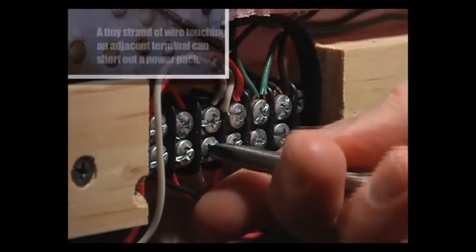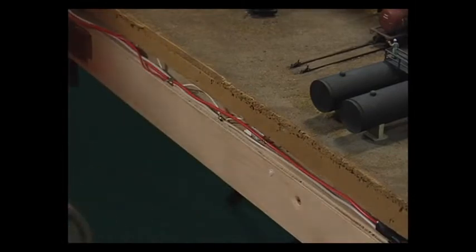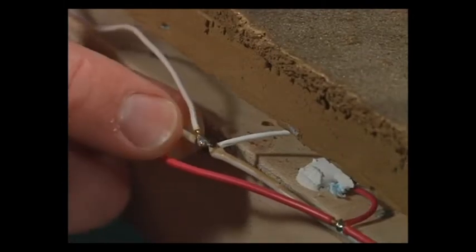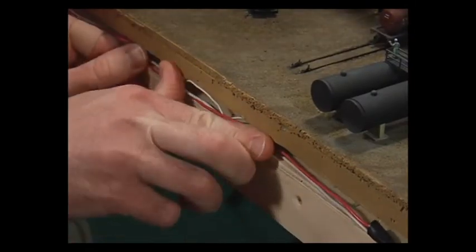Step five: if all else fails, check your electrical connections. Screw terminals are some of the biggest offenders — if the screw gets loose and the wire hangs a bit off, it'll cause an intermittent short circuit. Also check any solder connections between track feeders and your track bus. A solder joint may have come loose causing loss of power, or if wires of opposite polarity are running close together, a loose wire may be touching the bus of opposite polarity.